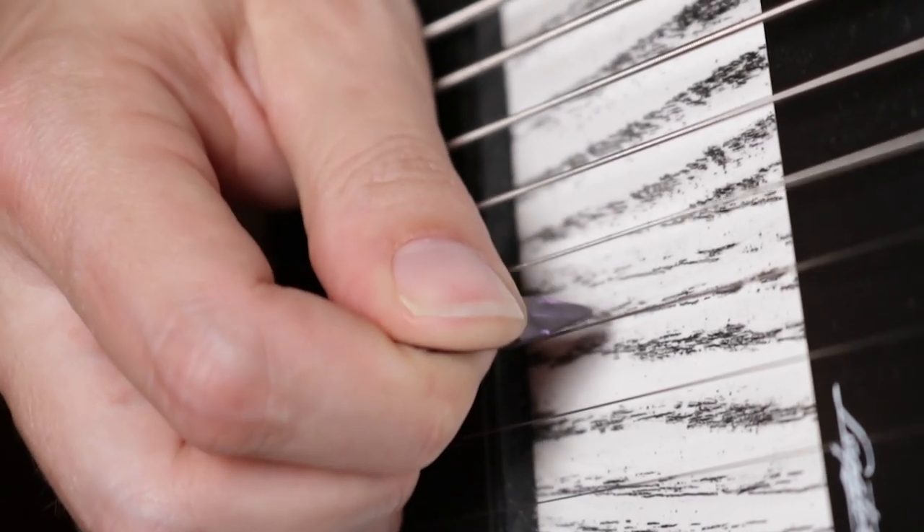Number one: pick thickness. The first variable, and I would argue probably the most important variable to your tone and playability, is the gauge — or how thick your pick is. It's like a spectrum, where on one end you have the thinner picks. They tend to be a little bit brighter, a little bit more flexible, and drag through the string just a little bit more. This can be detrimental if the pick is too thin, because it actually forces you to overextend and exaggerate your right-hand motion. On the other hand, you have the thicker picks, which are a little bit darker in tone and stiffer, which allows for much more minute control.